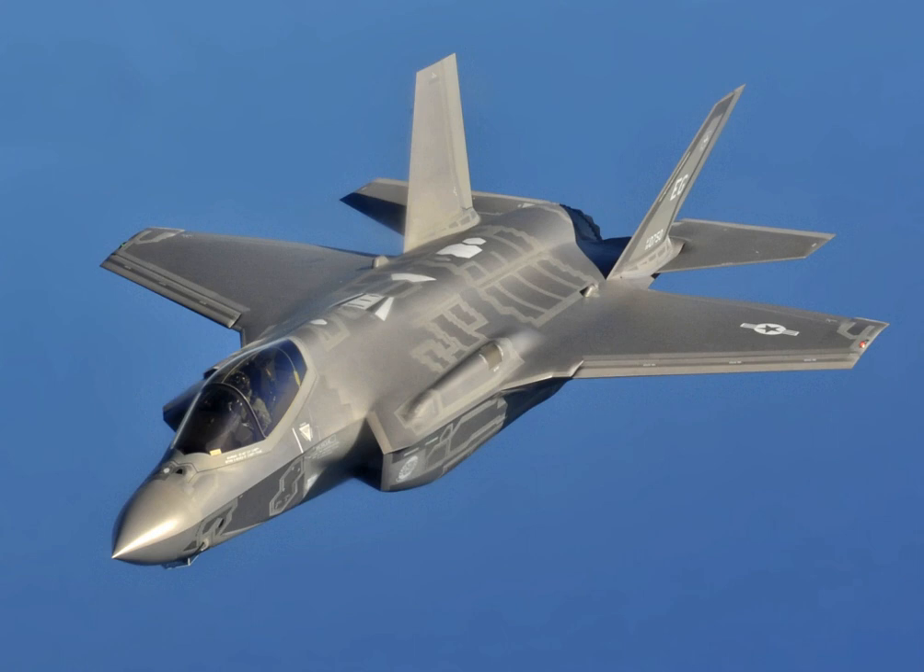F-35 development started in 1992 with the origins of the Joint Strike Fighter program and is to culminate in full production in 2018. The X-35 first flew on 24 October 2000 and the F-35A on 15 December 2006. The F-35 was developed to replace most U.S. fighter jets with variants of one design common to all branches of the military. It was developed in cooperation with a number of foreign partners, and unlike the F-22 Raptor, intended to be available for export.